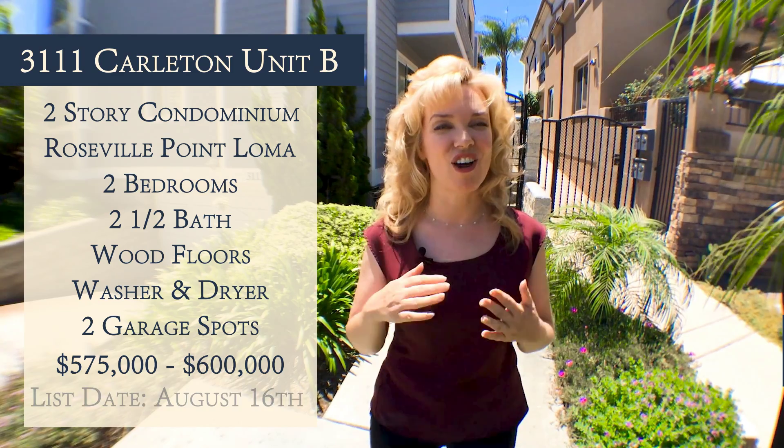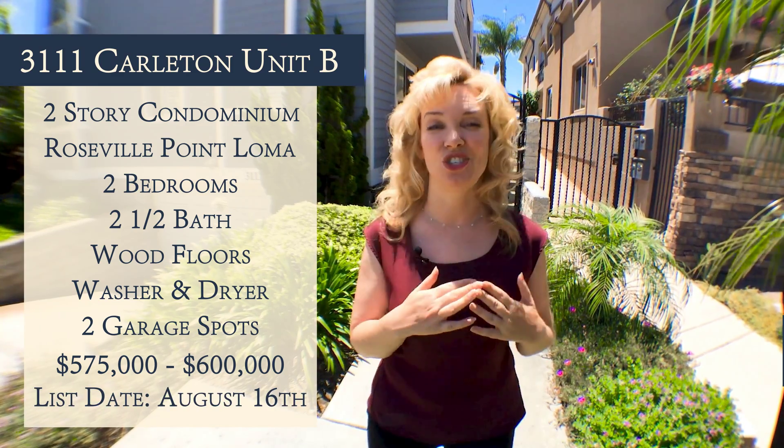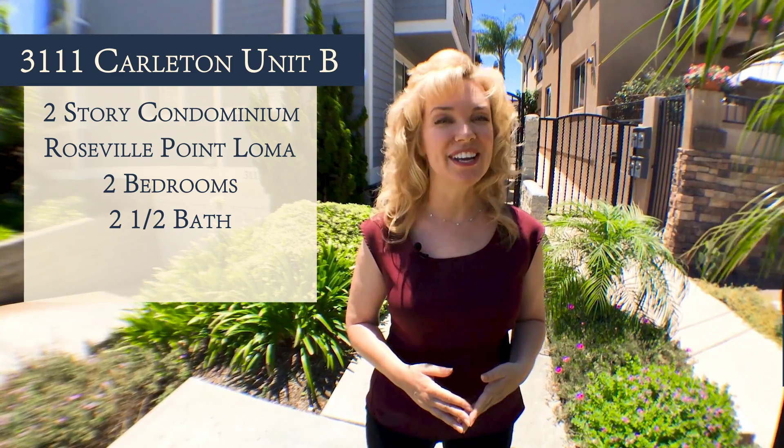This is going to hit the market on August 16th, but we can show it to you before it hits the market. If you'd like more information about this place or any other homes, just give us a call. We really look forward to connecting with you — have a great day.